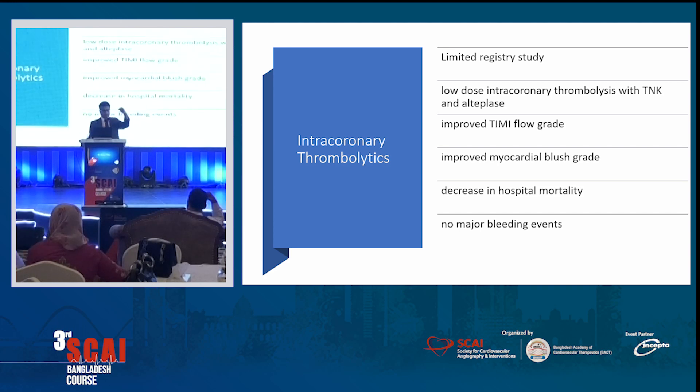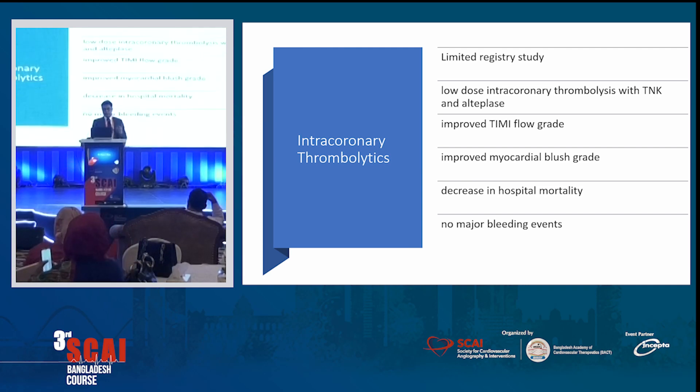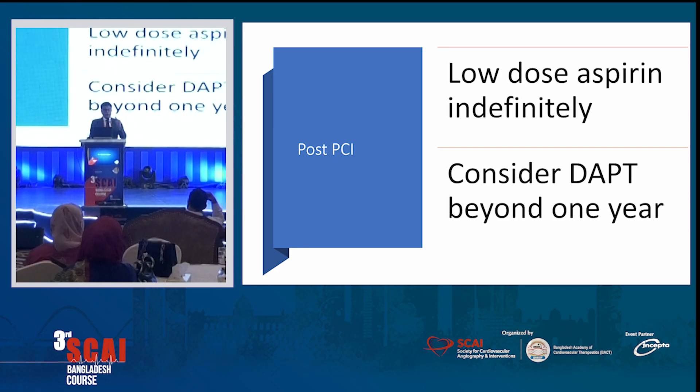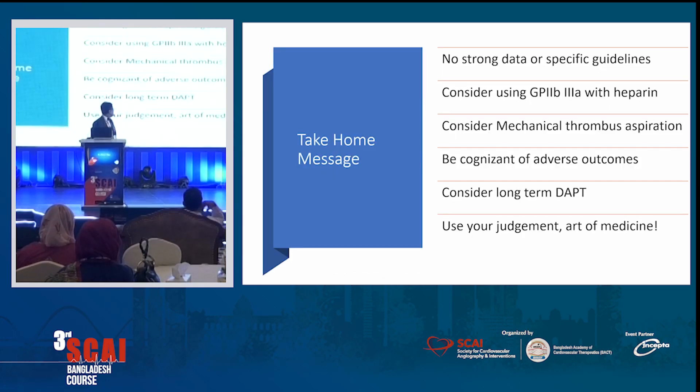Intracoronary thrombolytics can be used in some centers in the USA and Europe — you inject through a catheter up to the vessel. Some studies showed improved TIMI flow grade, improved myocardial blush grade, decreased hospital mortality, and no major bleeding events. We do not use it routinely at our center. Post-PCI, use aspirin indefinitely — the 81 or 75 mg available in Bangladesh. Consider DAPT beyond a year — in my personal practice, I take a shared decision-making approach: if it's a young patient with no bleeding problem, I continue DAPT beyond a year if the patient agrees.